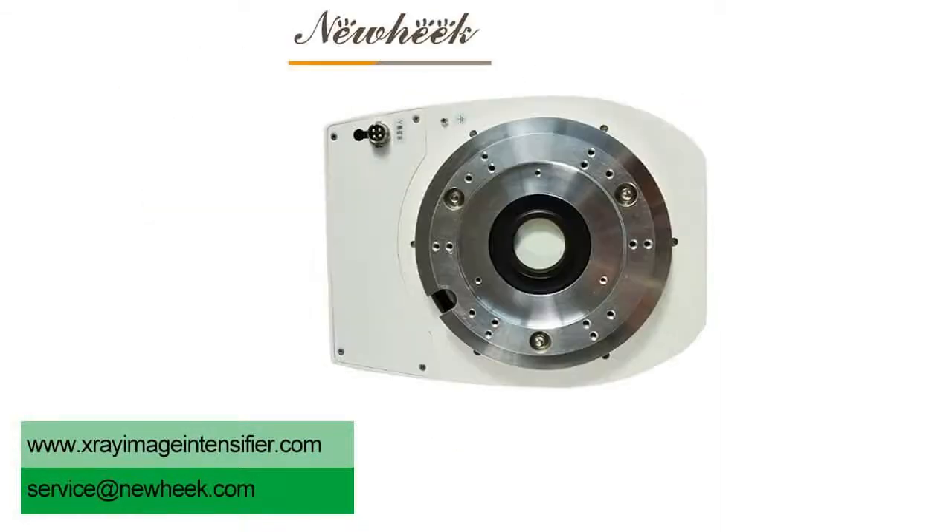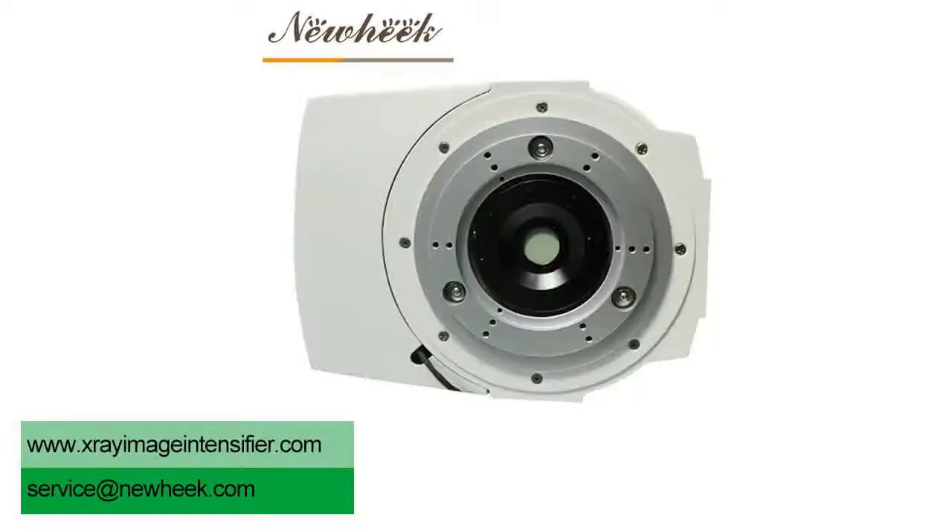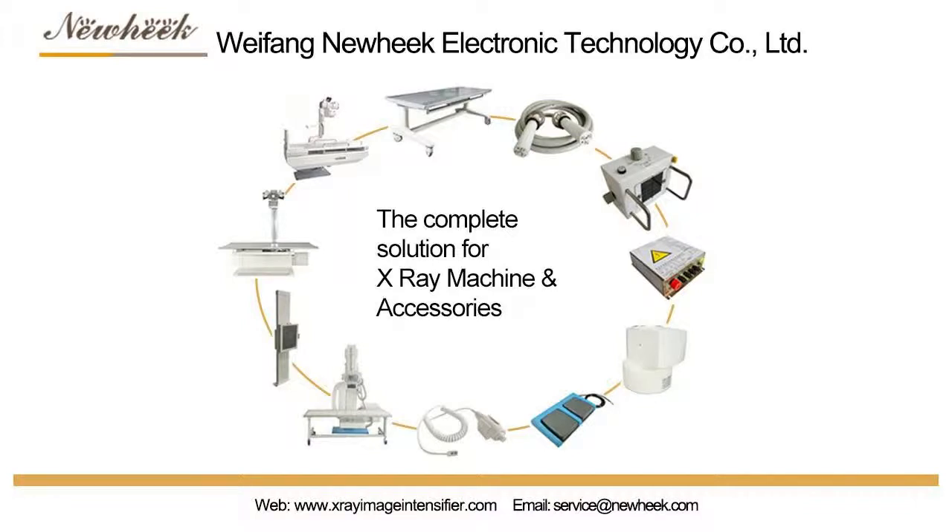Moreover, the image is clear and the contrast is good, which is helpful to discover lesions and improves work efficiency and diagnostic rate.